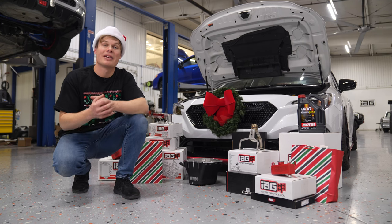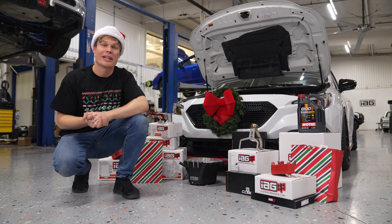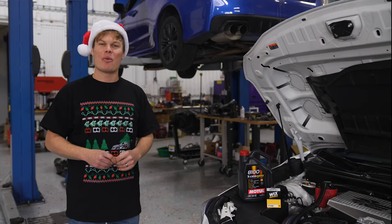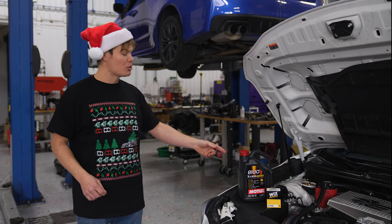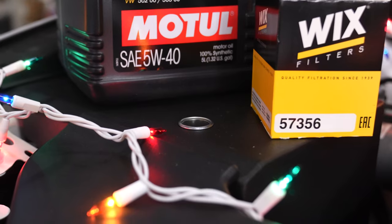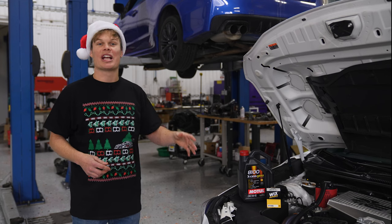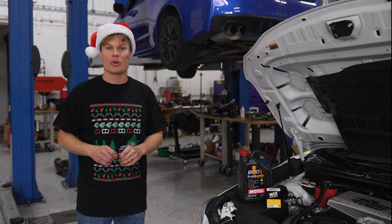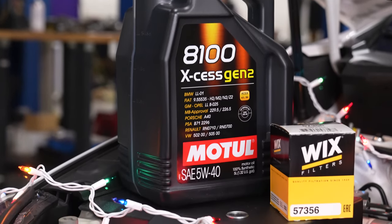Next up, let's talk about some gift ideas you can get between $50 and $100 — at this price point, there are a ton of great options. A great gift for any DIY car enthusiast is a complete oil change kit. These come with Motul high-quality synthetic oil, a brand-new filter, as well as a crush washer, so you're going to get everything you need delivered to your door. We have these available for stock engines as well as IAG built engines, so that's really all you need to know before you place your order. If you have a practical car enthusiast in your life, this is going to be a great gift.